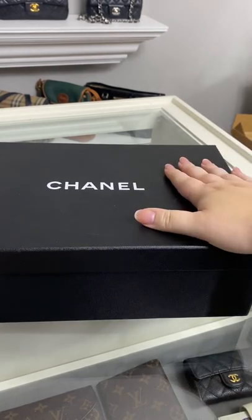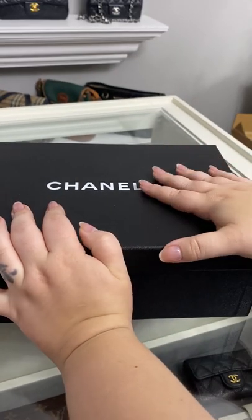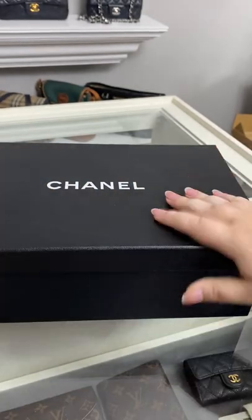Anyway, without further ado, I wear this type all of the time, so I know I'm going to get a lot of wear out of them. I just really, really hope that they fit. Okay, let's open it up.